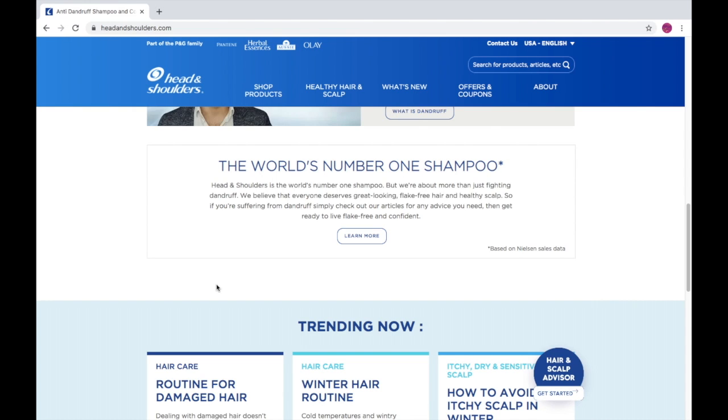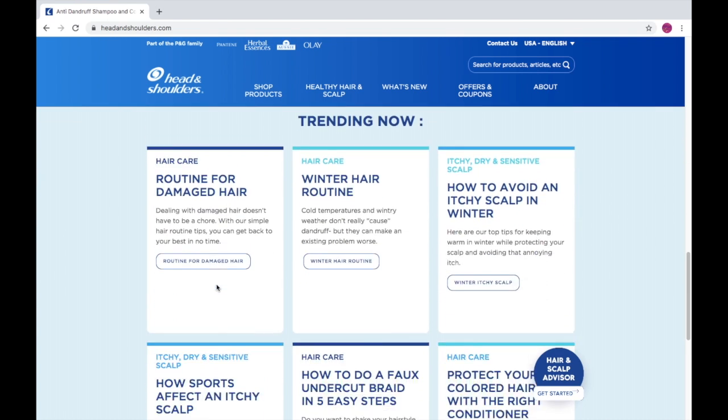Head and Shoulders is the world's number one shampoo, but we're about more than just fighting dandruff. We believe that everyone deserves great-looking, flake-free hair and a healthy scalp. So if you're suffering from dandruff, simply check out our articles for any advice you need. Then get ready to live flake-free and confident. Oh wow, that's interesting.